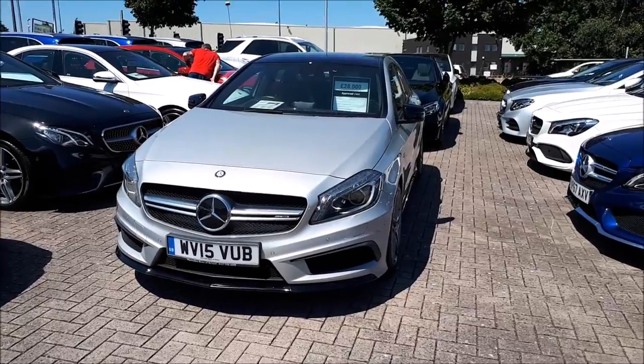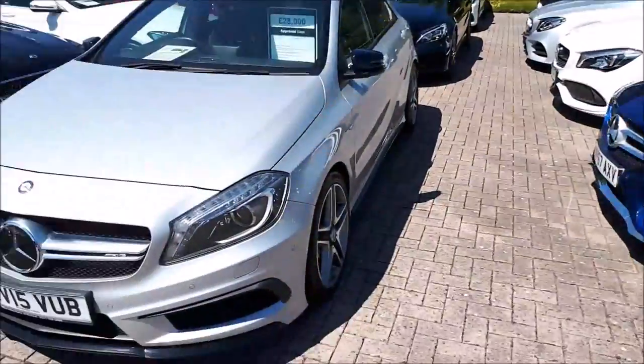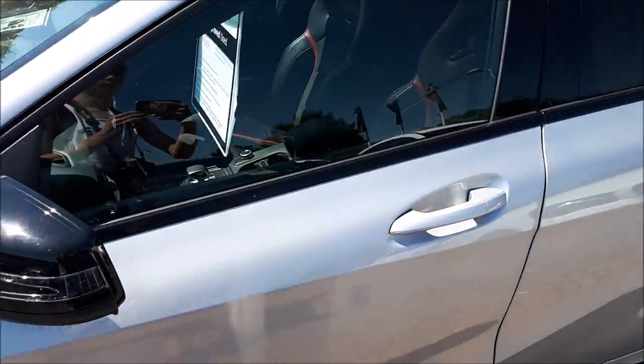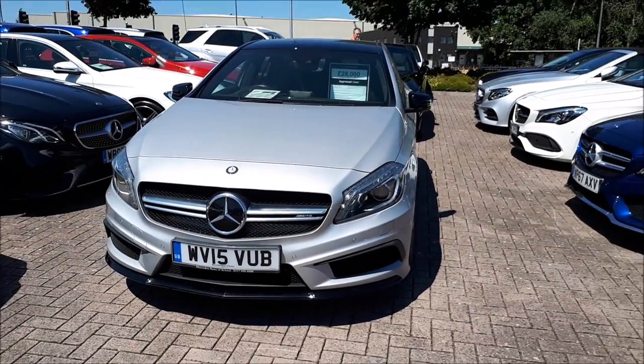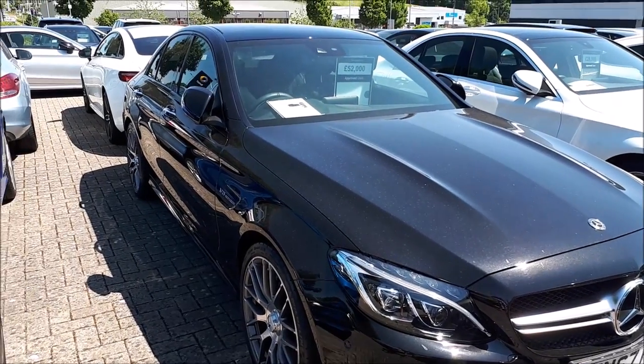Here we have another A45 AMG, same spec — one just over there but there's a lot more space here. The interior has red leather — well, black and red — it's really nice together. There's also a C63 here in black.